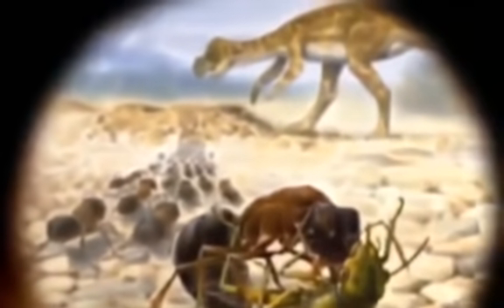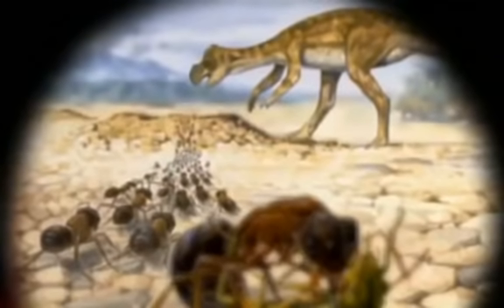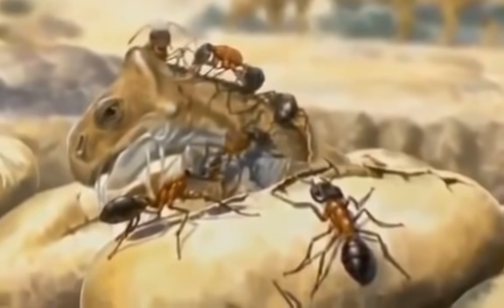They hung on to their powerful wasp jaws and stings, and were among the fiercest predators around by the time the dinosaurs appeared. Ants not only saw a lot of individual dinosaurs come and go — they saw the end of the whole dinosaur dynasty. And ants have been ruling the world ever since.